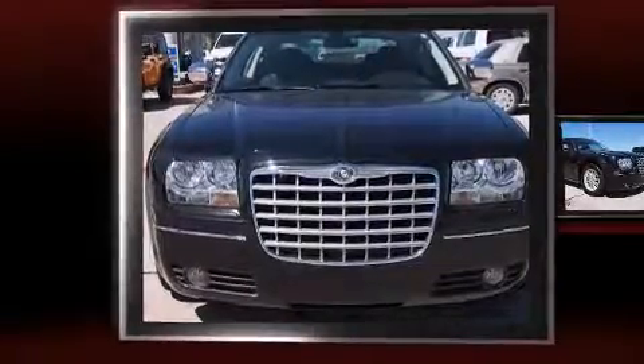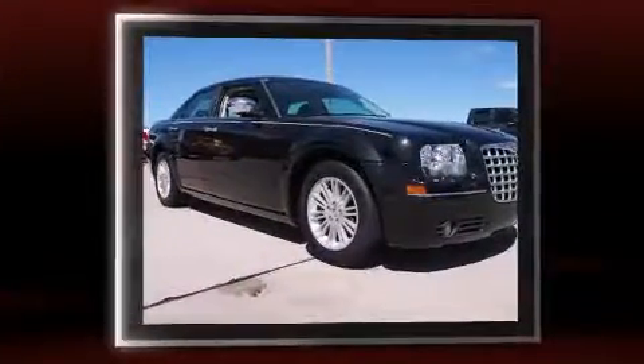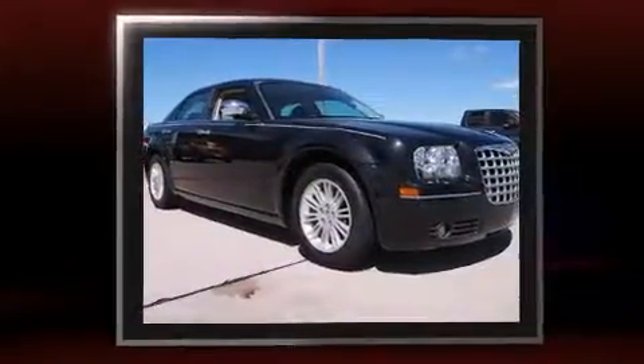Discerning drivers will appreciate the 2010 Chrysler 300. This four-door, five-passenger sedan still has fewer than 60,000 miles. Smooth gear shifts are achieved thanks to the refined six-cylinder engine, providing a spirited yet composed ride and drive.